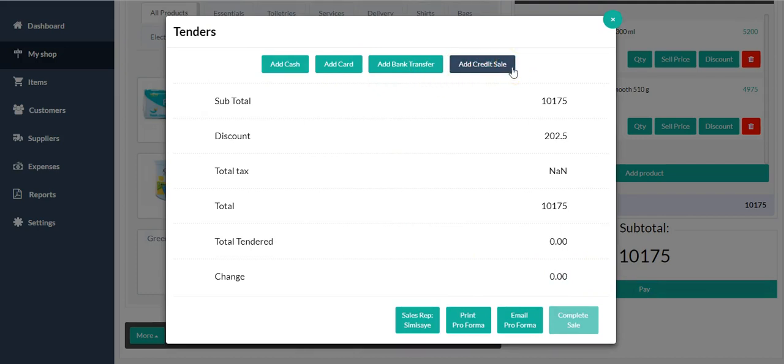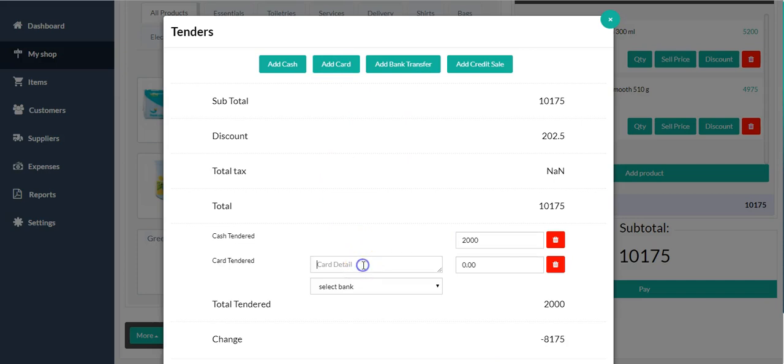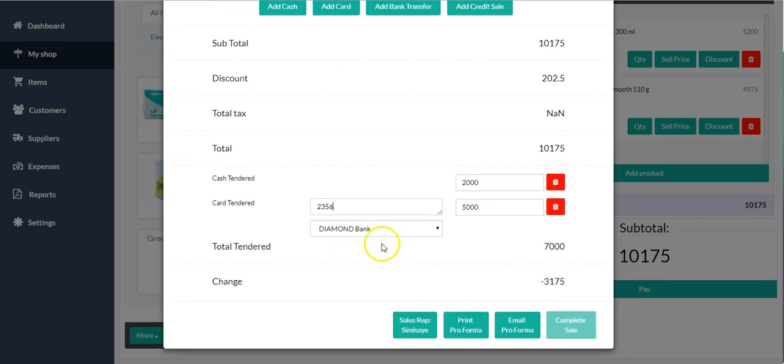Now I can add the different payment methods Mr. GD is going to use. His total is 10,000 naira. He only has 2,000 cash, so I add 2,000 cash. He also has a card — he wants to pay 5,000 from his card. The POS I'm using is a Diamond Bank POS, so I'll pick Diamond Bank as the POS. On the card details, you write the last four digits of the card — let's say 2356 — then the amount, 7,000.